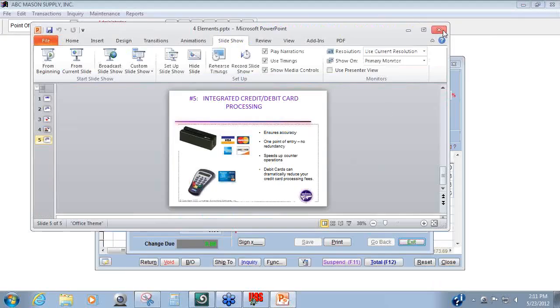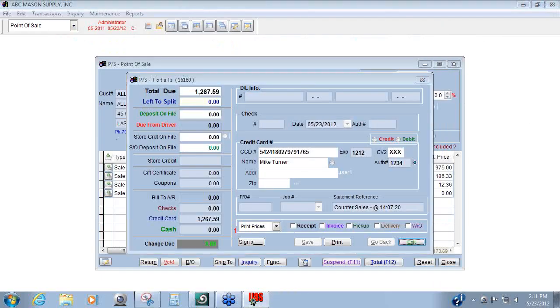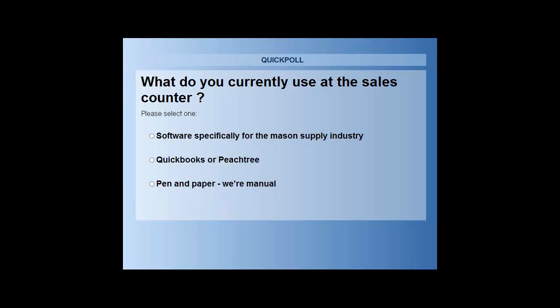There was actually another element of this transaction that should have hit home with every company on this call. Before we tell you what it is, we're going to ask you a quick question in a poll. We basically want to know what you do at your counter — we can only see anonymous results. So some of you are using software specifically for the industry, and others are using QuickBooks or Peachtree. None of you are manual — well, that's good.